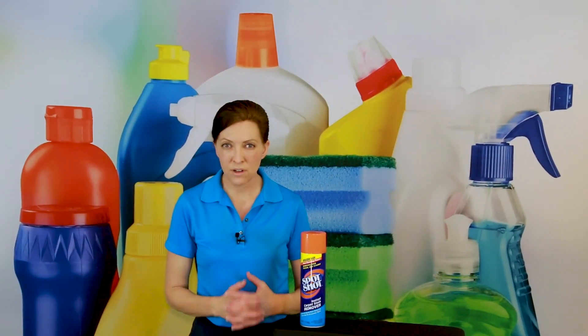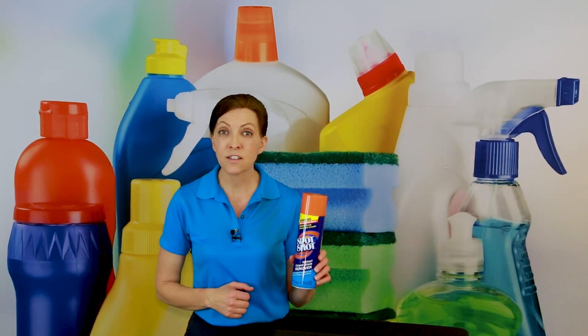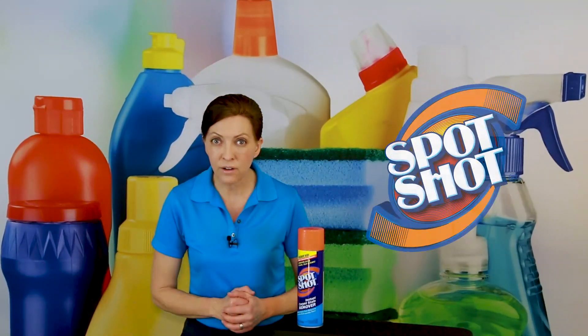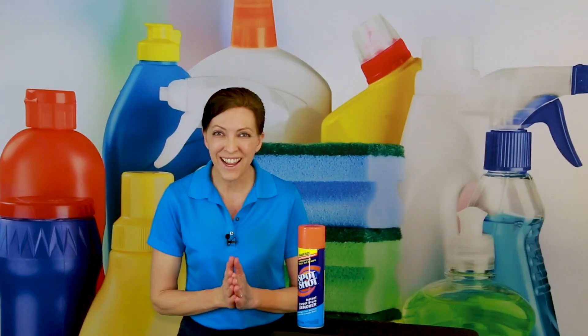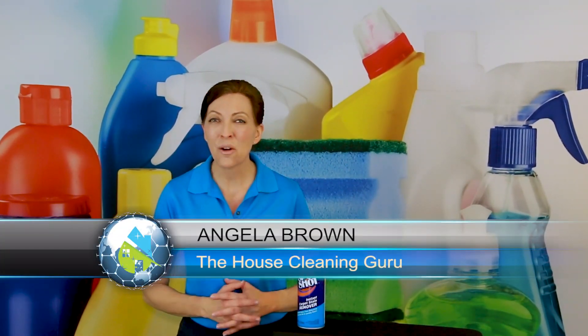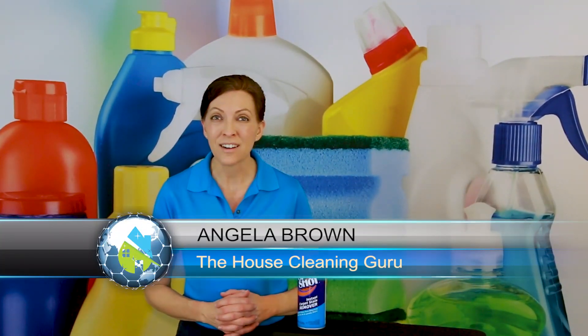You're at a customer's house and you're cleaning, and the customer appears out of nowhere with a can of Spot Shot Instant Carpet Stain Remover, and they ask if you can clean out a couple of stains out of their carpet, and you don't know how to use it. Hi there, I'm Angela Brown, and this is Ask a House Cleaner — a show where you get to ask a house cleaning question and I get to help you find an answer.